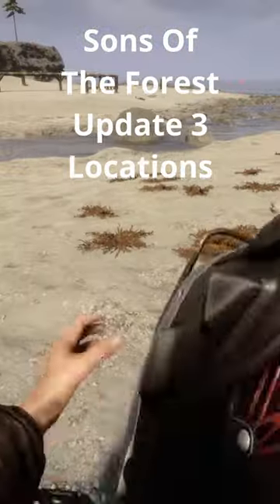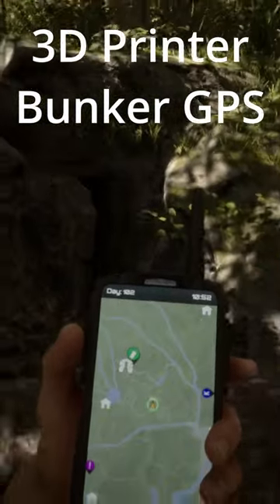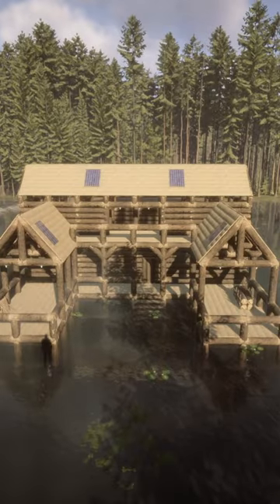Check out these Update 3 Sons of the Forest locations for cool new stuff. Head to the first 3D printer bunker GPS location. In there you're going to find your first solar panel and several light bulbs for your log cabin.